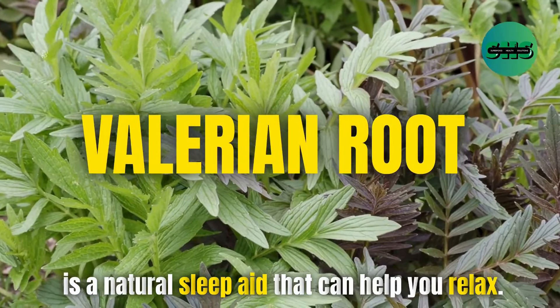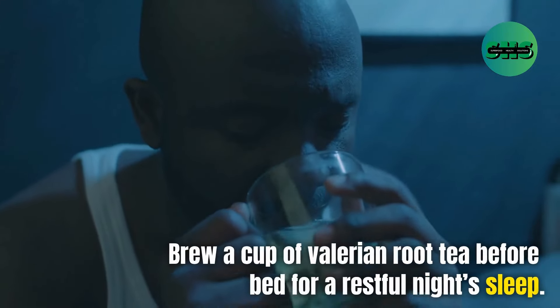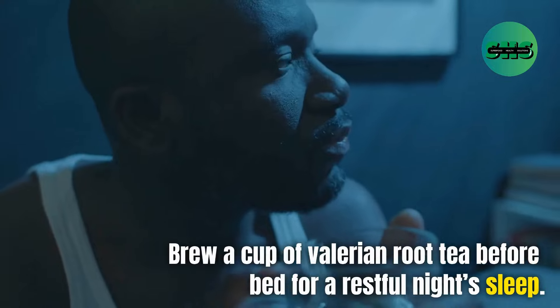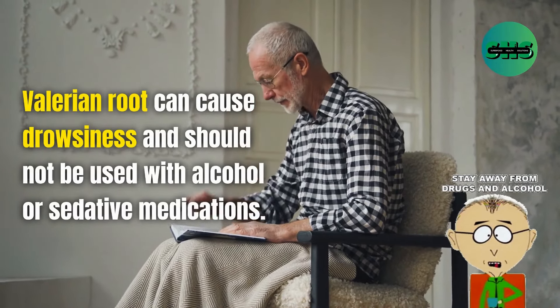94. Valerian root is a natural sleep aid that can help you relax. Brew a cup of valerian root tea before bed for a restful night's sleep. Valerian root can cause drowsiness and should not be used with alcohol or sedative medications.